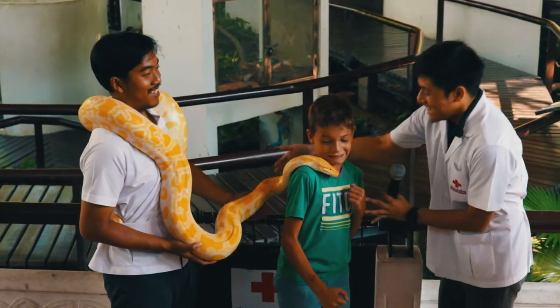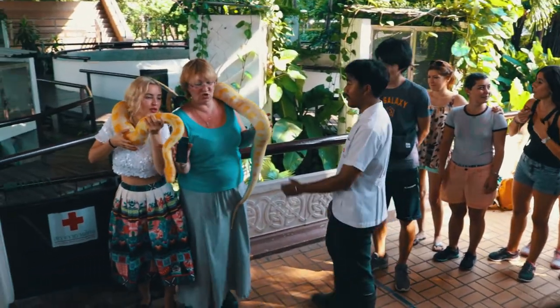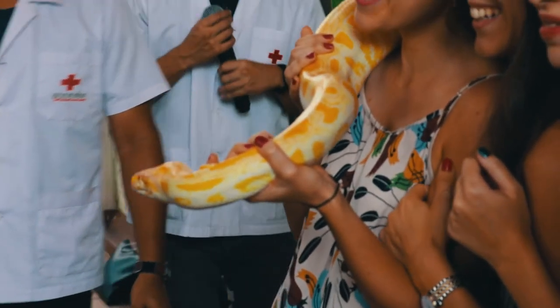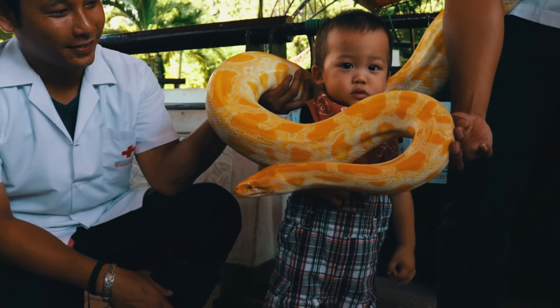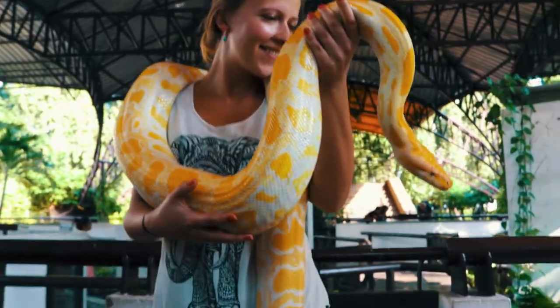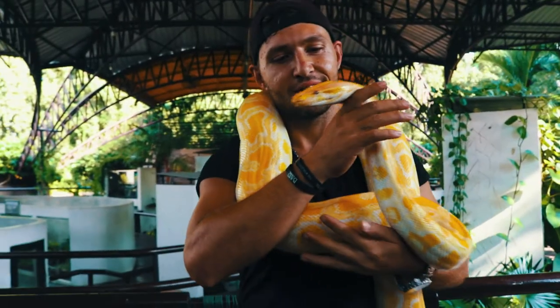The last snake they presented was an Albino Boa, and guests are allowed to take pictures with the snake. We enjoyed our time, so if you are in the area, make sure to check it out. Thanks for listening.